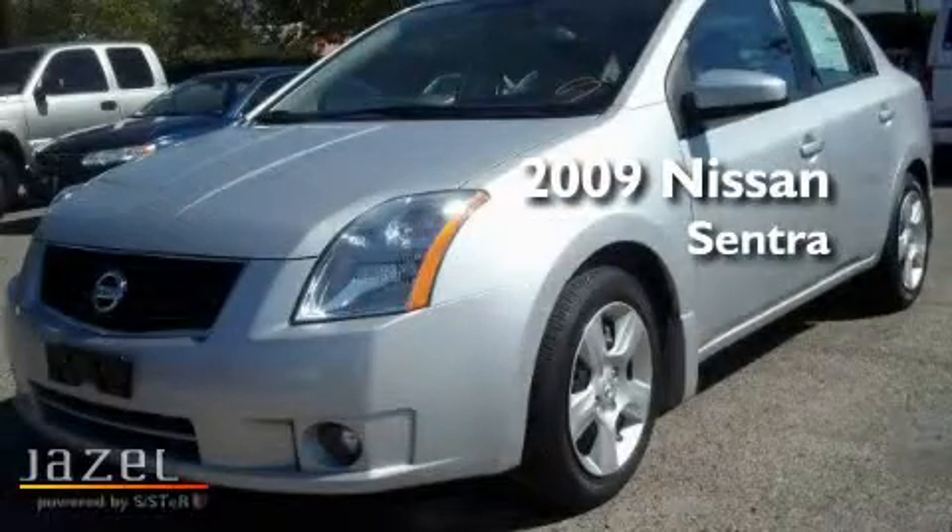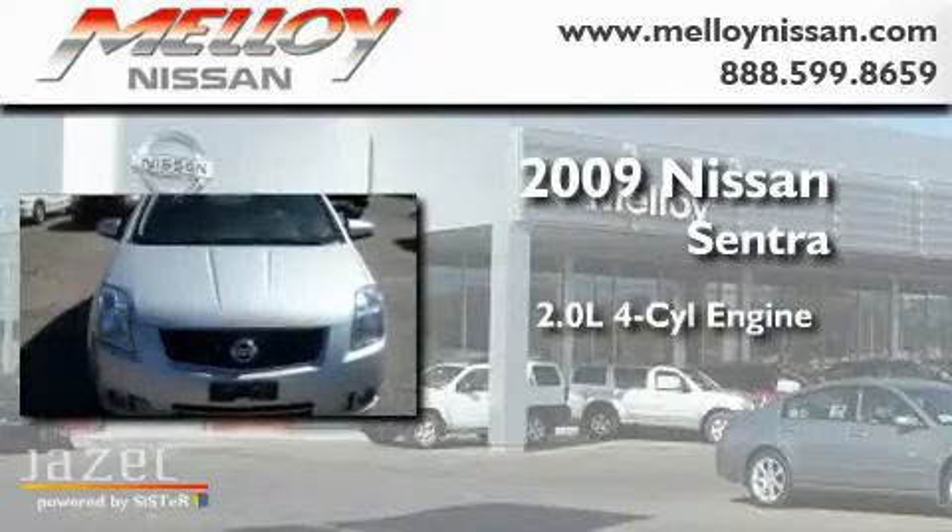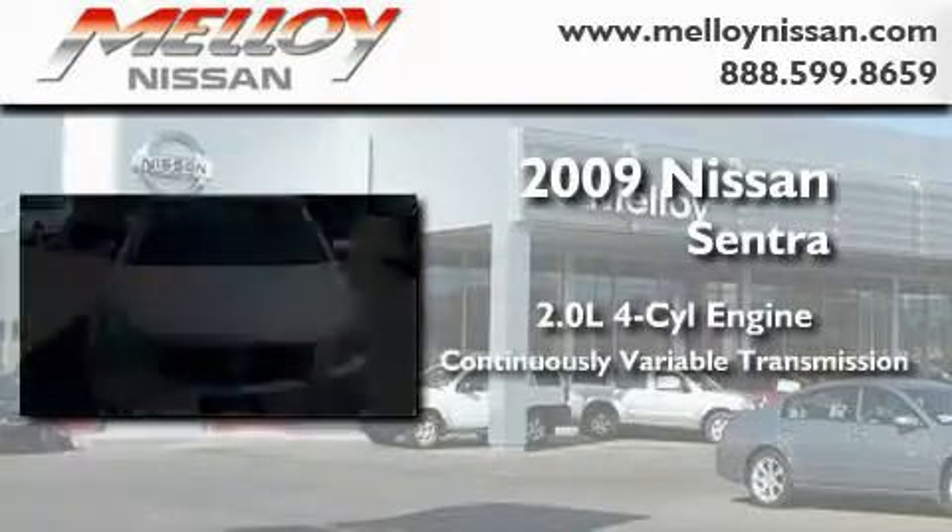This is a 2009 Nissan Sentra. It features a 2.0-liter four-cylinder engine and a continuous variable transmission.